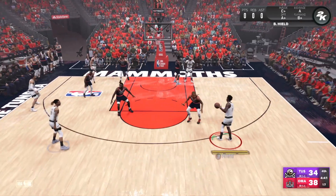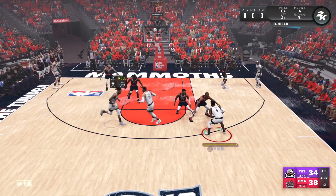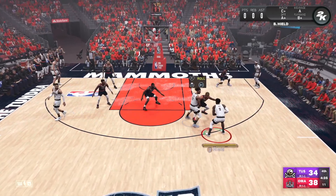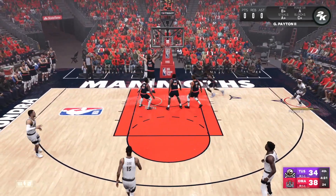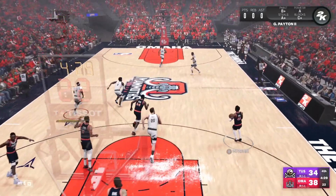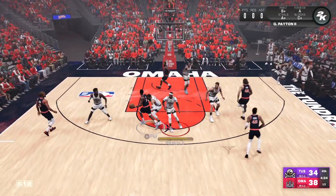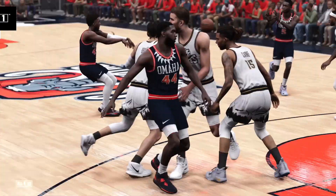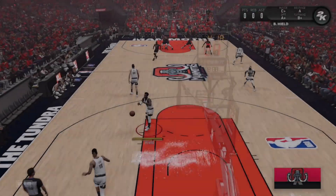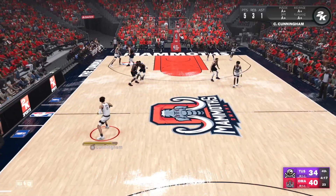I think we've got to just put the starters back in — the bench isn't giving us much. That's an open look — come on Gary, we need this. Gary misses. We need the starters in. I know y'all are tired, I apologize — that's horrible coaching by me. Calling the timeout, putting in the starters, it's about to get serious.